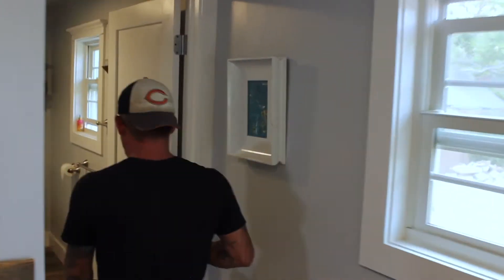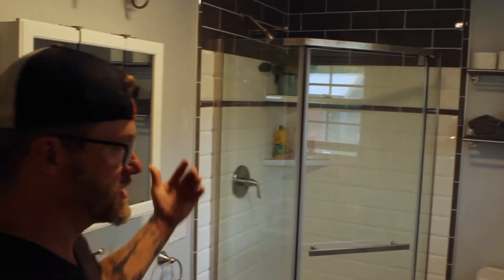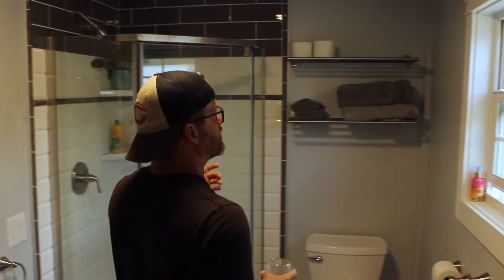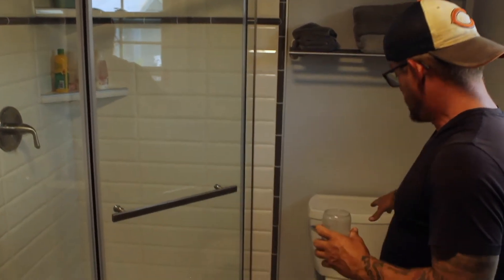Come on in, I'll show you the main bath. So the main bath was kind of a fun project — it actually used to be part of the master bedroom closet and bled all the way in here. It was really not a useful space, so we brought in a shower, toilet, and a stacked washer and dryer.